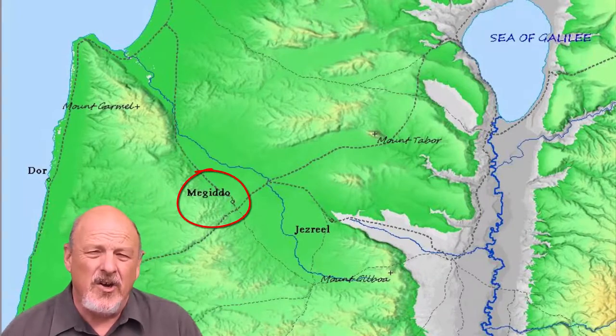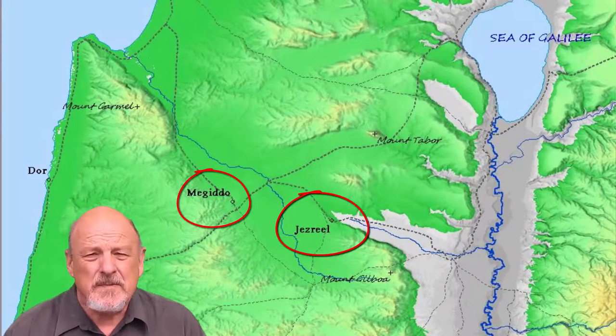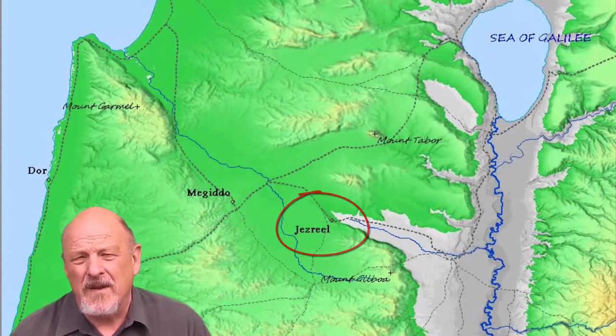Today we're going to be visiting the Jezreel Valley, two sites in particular: Megiddo and Jezreel. We'll spend more time at Megiddo because it's been the better excavated by archaeologists, but when we get to the Bible we'll talk perhaps more about Jezreel.